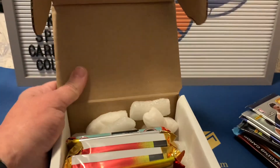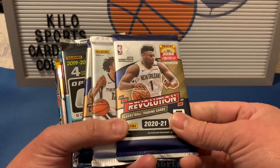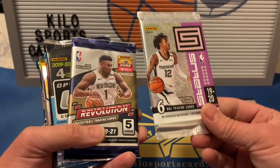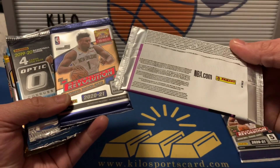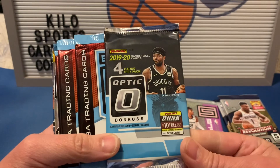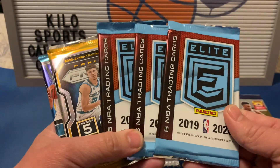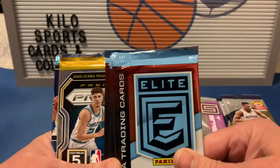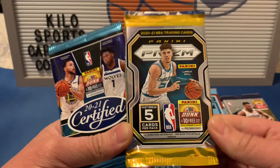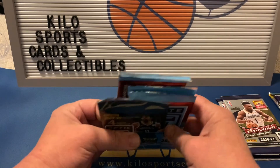Okay, so here's what we got for basketball — it's going to be a lot of packs this time. We got a 2021 Revolution, a 1920 Status, I think these are T-Mall. Maybe another 2021 Revolution, a 1920 Optic — that's pretty nice. We got three 1920 Elite, which I don't mind. We got a 2021 Prism — pretty cool — and a 2021 Certified. All right, we'll just go in this order.